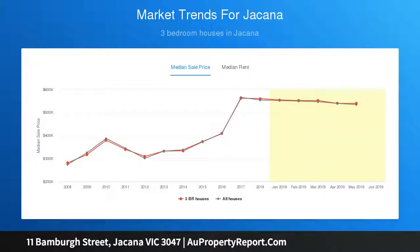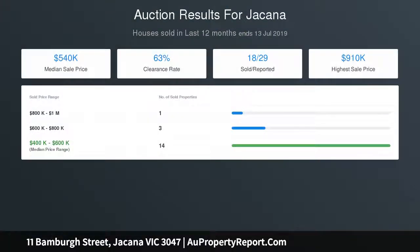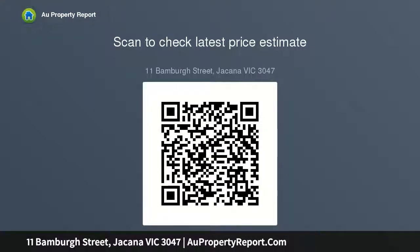This home has the potential to be subdivided STCA, keeping the remaining home or through a full redevelopment. All this gives you walking distance to schools, Broadmeadows Shopping Centre and Broadmeadows train station, and Melbourne Airport only 2KMs away.